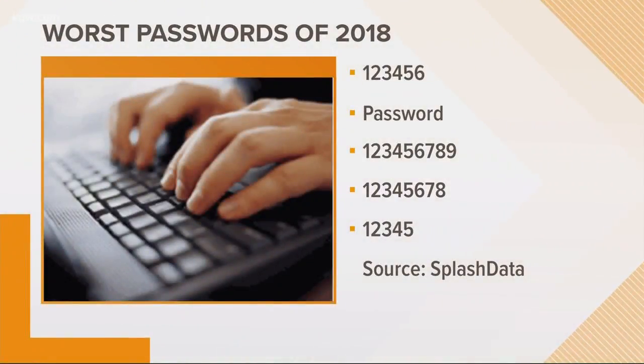So as you can see, some of the most common ones include numbers in order or the word password itself. I haven't either, but people do. If any of these look familiar, I guess it's time for a change.